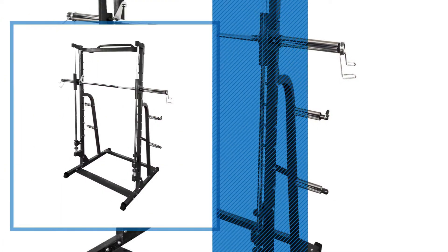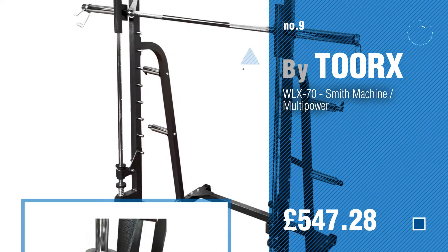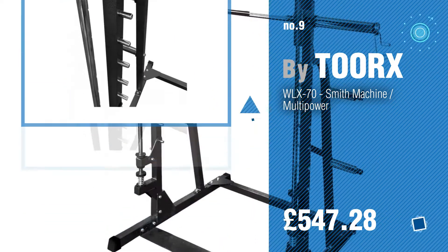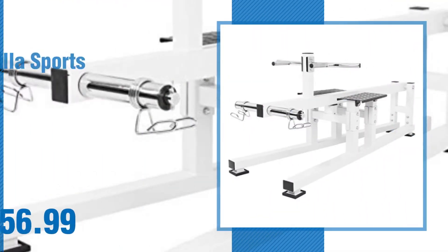Number nine by Tour. Discover more Smith machines — ideas and items to explore, click the info circle. Number ten by Guerrilla Sports.